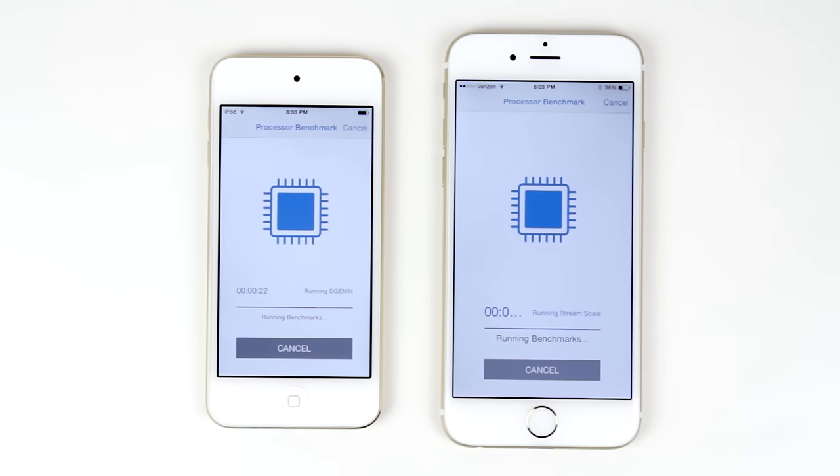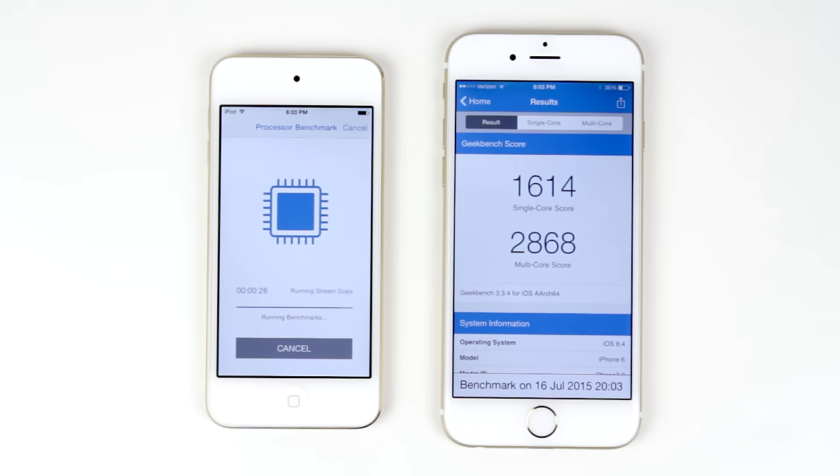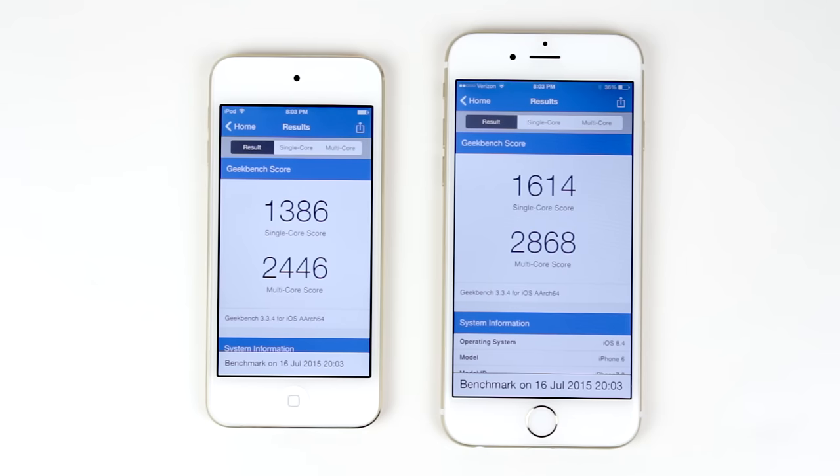Even though both devices are running an A8 chip, you can see that the iPhone 6 finished just about now, and very shortly after, the iPod Touch 6th generation also finished running its Geekbench processor benchmark.